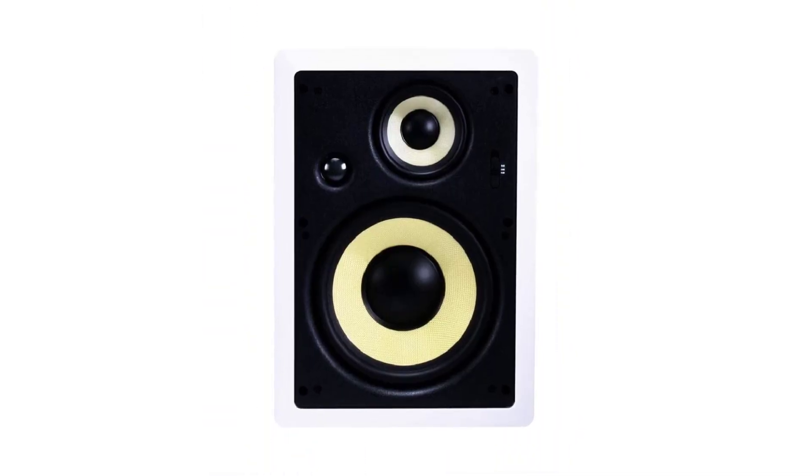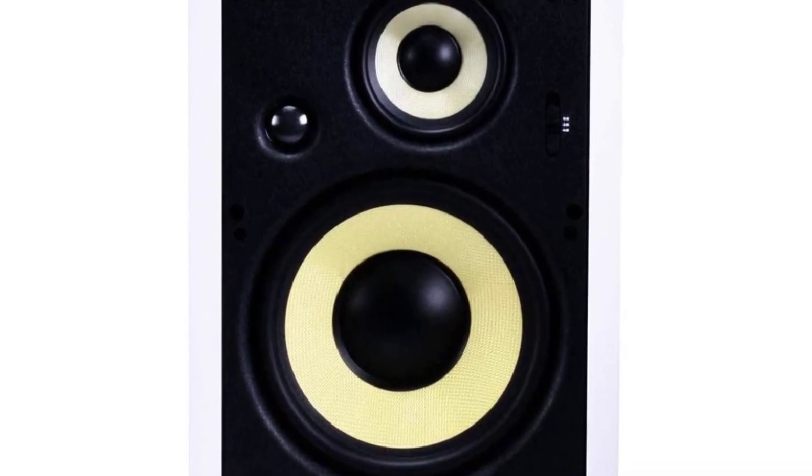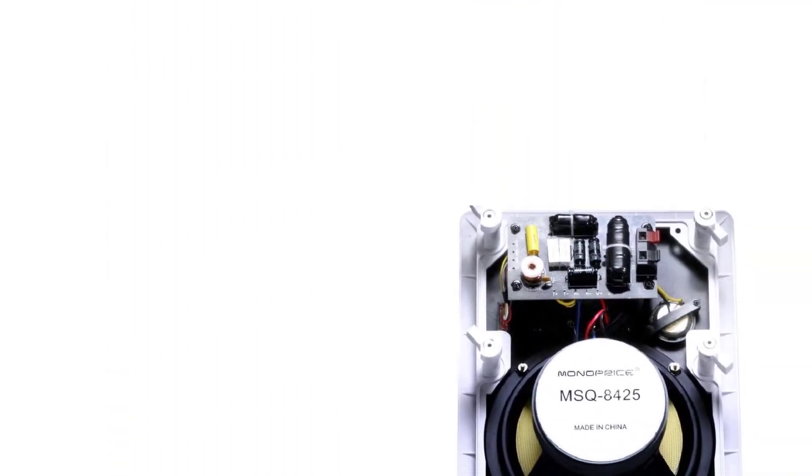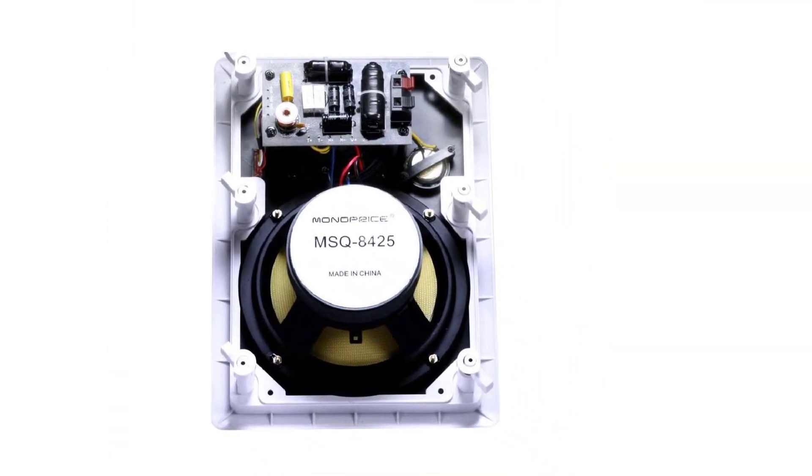They come with decent quality speakers. They feature a three-way system rather than the common two-way. For this, they have an 8-inch fiber woofer with a Kevlar cone and extra-large magnets. The Kevlar cone goes some way to reducing distortion at high output. It also delivers a clean bass sound. Budget system with a very powerful performance level.